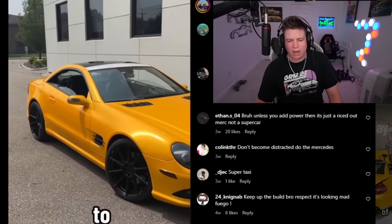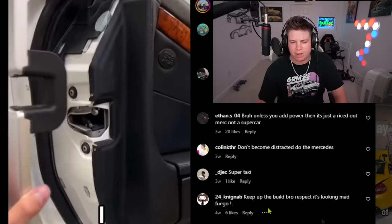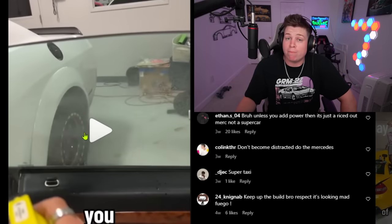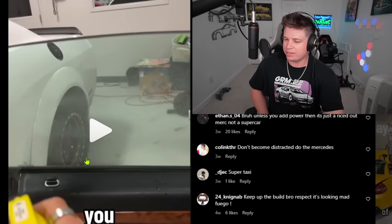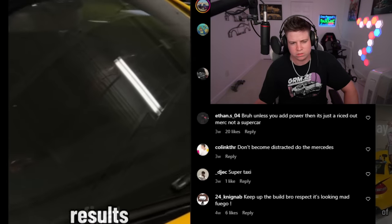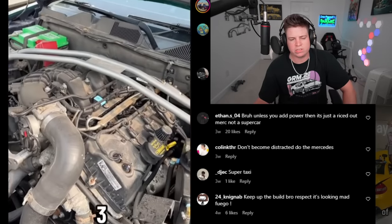Thirteen hundred dollars on wheels and tires — how cheap is that per wheel? They're Niche wheels with Michelin tires, so the tires aren't cheap. That's roughly $325 per wheel for the entire combo. Budget total: $2,300 left. What's he going to do with that money? He's still reassembling stuff, and now he's focusing on tinting the windows.